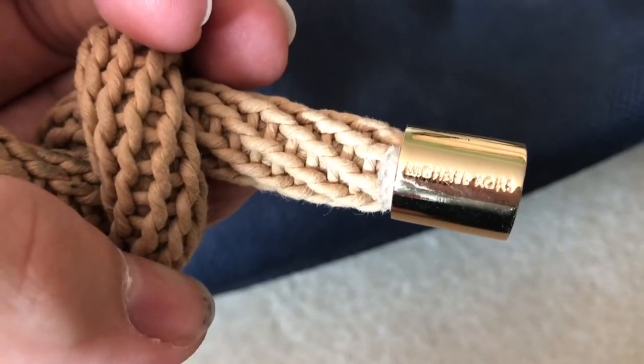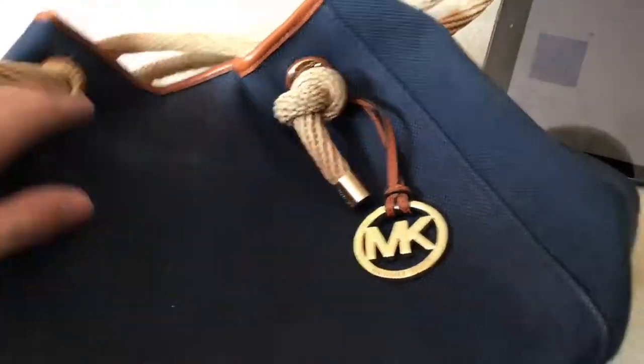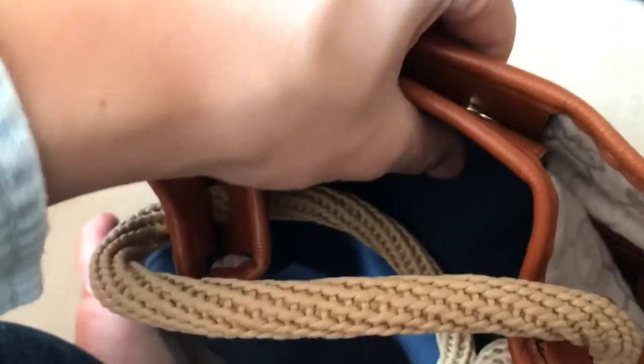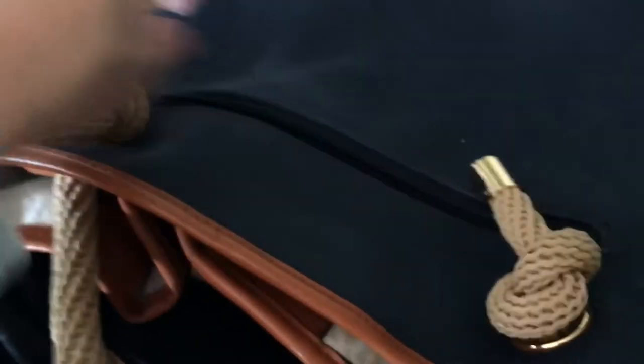They have the metal aglets with the Michael Kors logo embellished in them. It's not in new condition, but I would not say it's too terrible. It has some dirt marks on the inside which I can try to remove. It has two slip pockets, a zip pocket on one side, and two zip pockets on the other. It closes with a magnetic snap, and on the back there is a zip compartment that goes all the way down to the bottom of the bag.